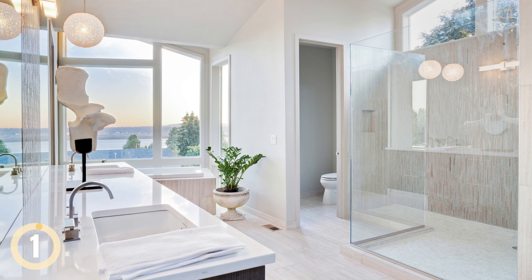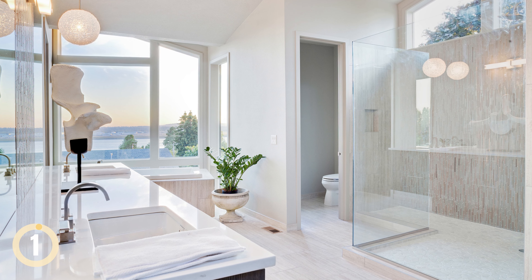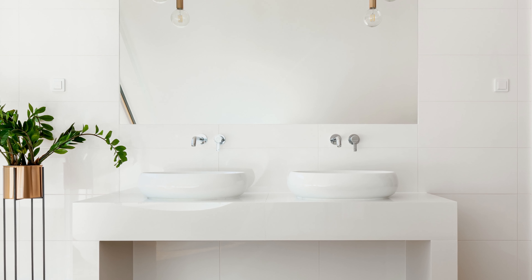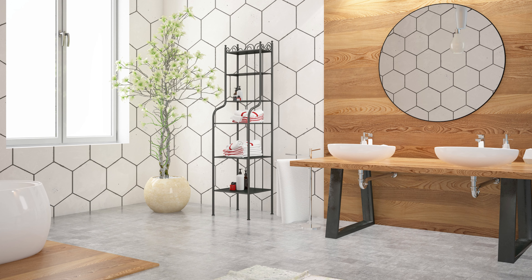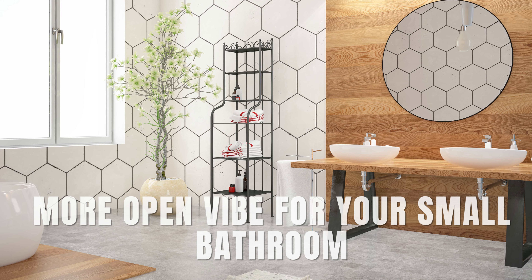Pedestal Sinks for Visual Openness. When dealing with limited space, consider installing one or even two pedestal sinks. Unlike a bulky vanity, a pedestal sink keeps the area feeling open. And if you have a pair of windows above, they bring in natural light, creating a larger, more open vibe for your small bathroom.